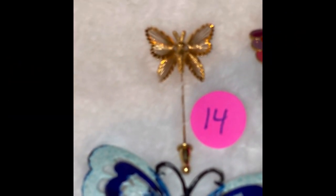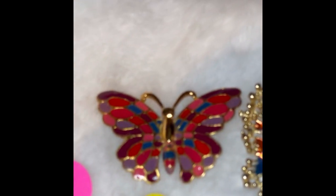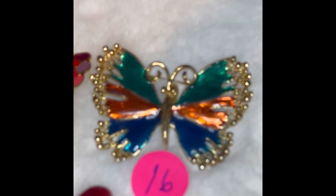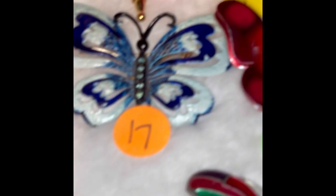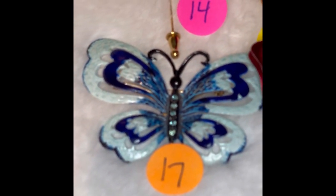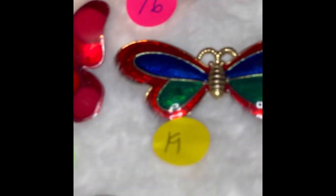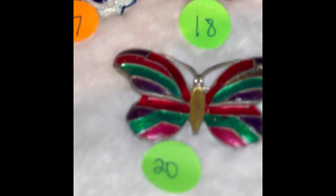Last group — these were all $5 each. Bringing it in closer so you can see them again: number 14 is Monet, number 15, number 16, number 17, number 18, number 19, and number 20.